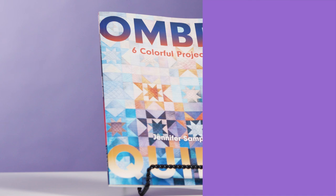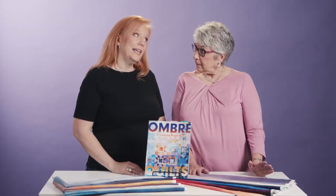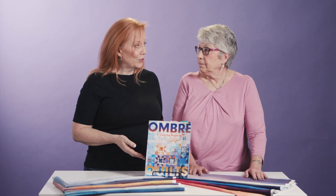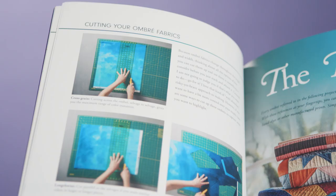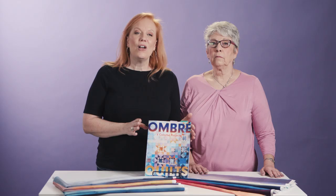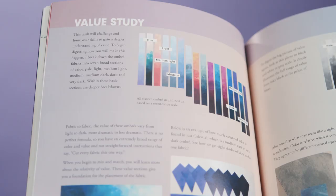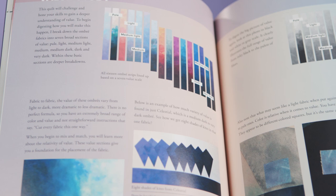This is Ombre Quilts by Jennifer Sampu. She designs fabric, and that's what makes her the perfect teacher to show us how to use these gorgeous ombre fabrics. She's got a variety of patterns all with the ombre fabric. Ombre can be sometimes a little bit difficult to use — I'm attracted to buying it in the store but then I get home and wonder what do I do with it. She makes it so easy and shows us all the techniques we need to use them in these gorgeous quilts.